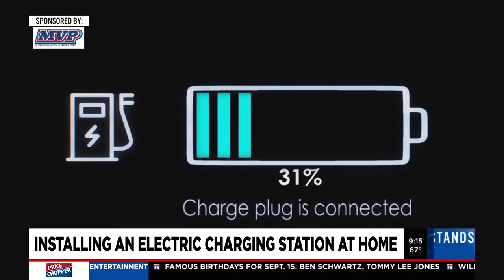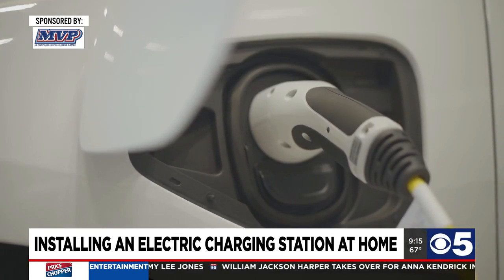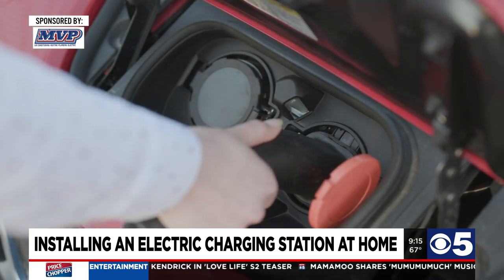When they use that level two, it charges the car a lot faster. With the level one, it takes overnight to even get just a hundred miles of charge out of it. Whereas with the level twos, they can plug into the stronger circuit and get a full charge in just eight hours.